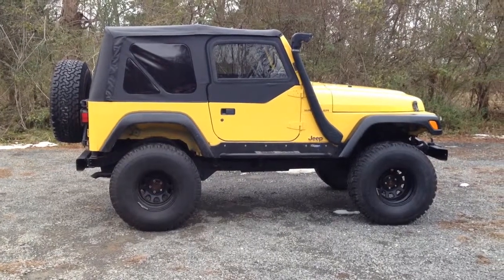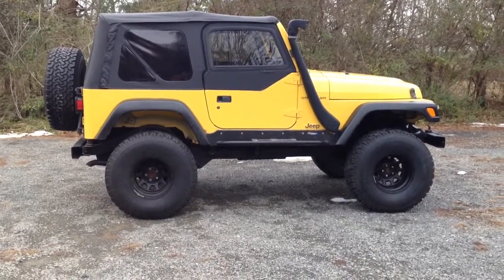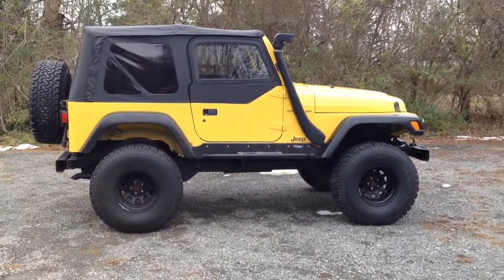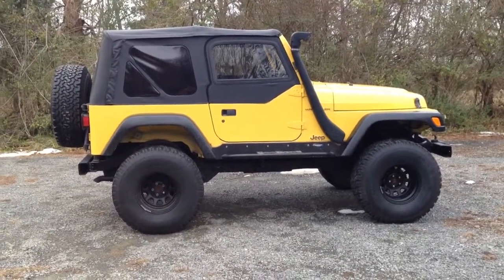Thank you for inquiring about our lifted 2000 Jeep Wrangler. This is a really cool looking Jeep. I really love these older TJs. We don't get as many of them in anymore just because it's hard to find them with the right miles on them. This is one that we locally traded in. It's got a great setup to it.